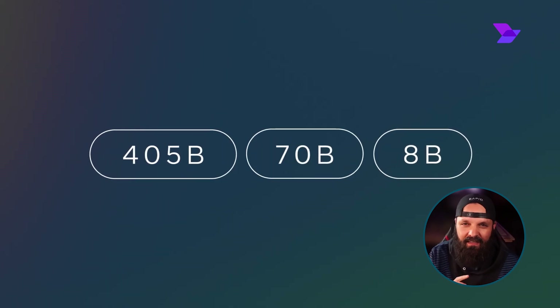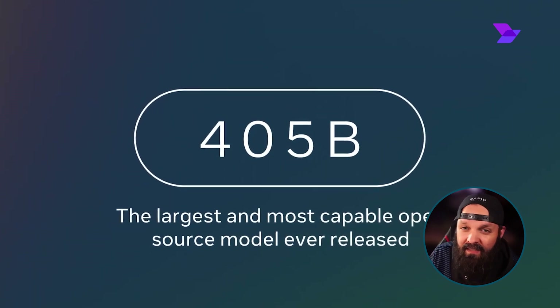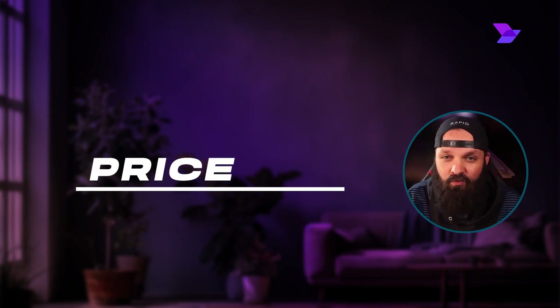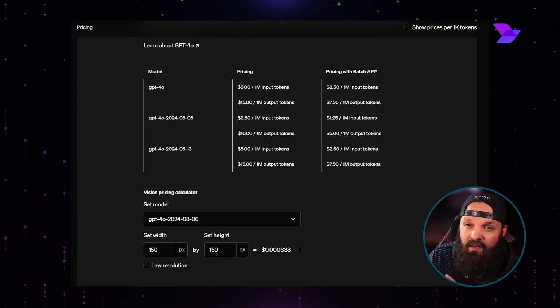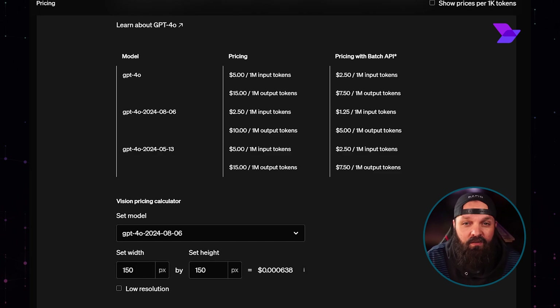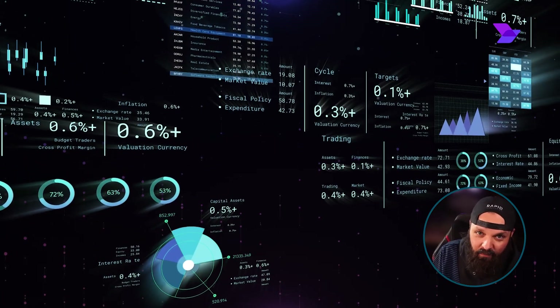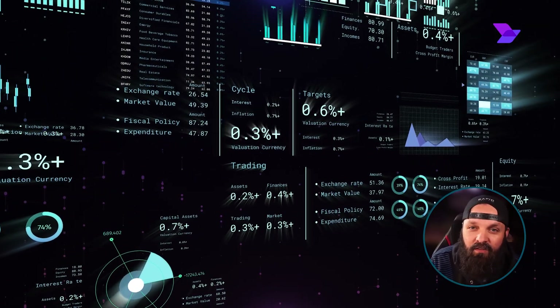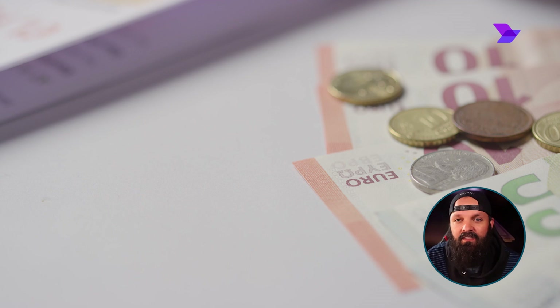The next thing to consider is price, which is a really crucial factor in choosing an AI model, especially for businesses and researchers. For input tokens, GPT-4O costs $5 per million tokens, while Gemini 1.5 Pro costs $7 per million tokens, which makes GPT-4O more cost-effective for users who need to process large volumes of data. Pricing for Llama 3.1 isn't readily available, but it's important to consider all these costs when deciding.